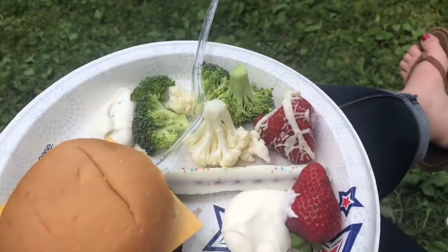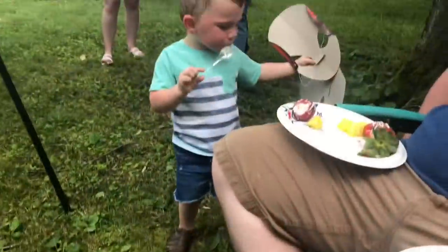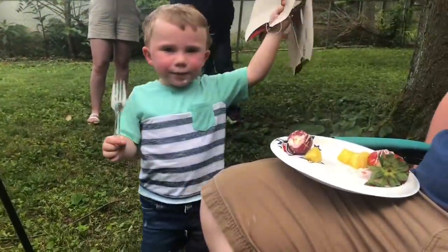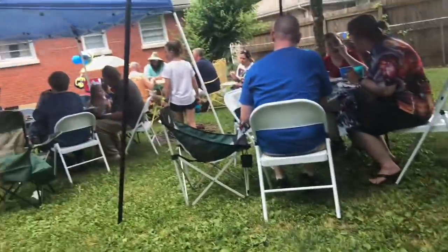On Saturday I got to meet up with a fellow YouTube mama, Tamara from Southern Wife Everyday Life. We celebrated her son's fourth birthday party — they grilled out and had tons of food to choose from. It was such a fun day.